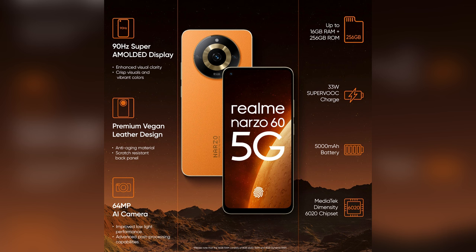The phone comes with a 5000 mAh battery along with a 33W fast charger in the box. This phone should easily last you a day with a single charge. The pricing of the 8GB RAM and 128GB storage variant is Rs 15,500.